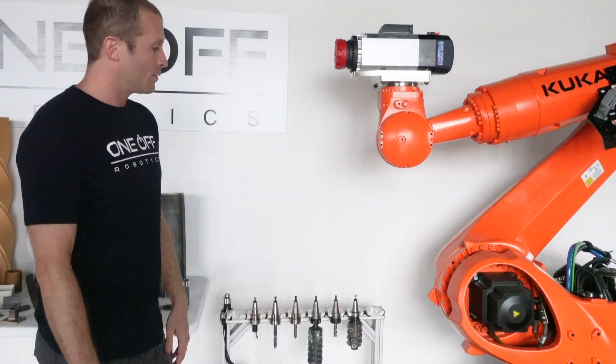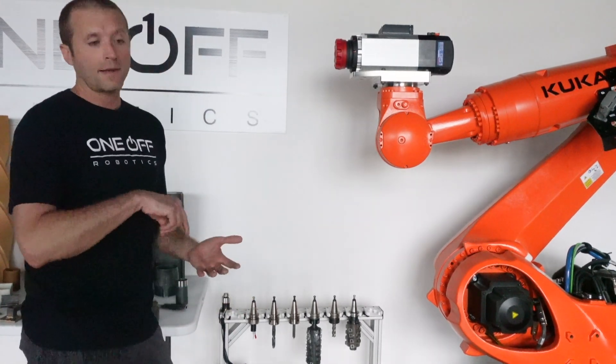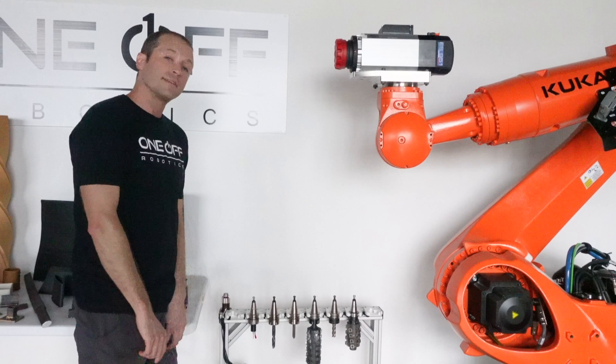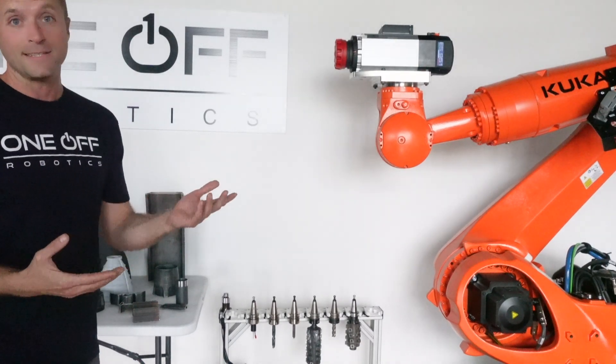We also include with all of our milling cells automatic tool changing software, all of the touch probes so that the robot can learn about its environment — it can find where its tool rack is and it automatically sets the tool length. Our whole strategy is to make robotic milling and printing easy for people.